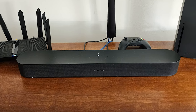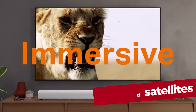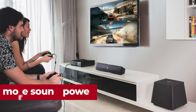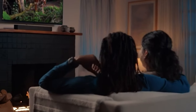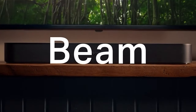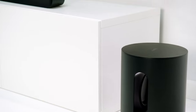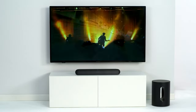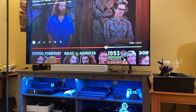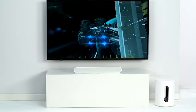The Sonos Beam Gen 2 with Sub Mini plus One SL speakers lets you add on a sub and satellites for even more sound power. This soundbar may be smaller, but it doesn't skimp on features. Using psychoacoustic principles, the soundstage is widened beyond the edges of the bar, making it feel like the audio is coming from all around you. It also includes the room correction feature TruePlay to adjust audio based on your room's unique acoustics. While it may not get as loud as its bigger brother, the Sonos Arc, it's still a versatile and impressive pick for your smaller space.